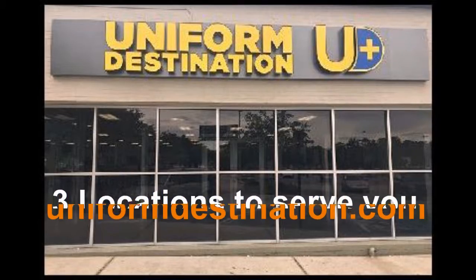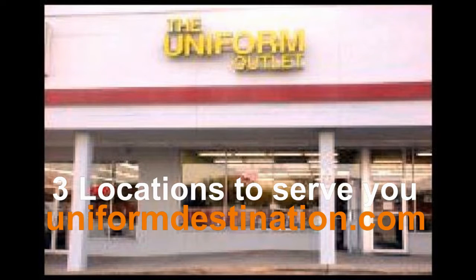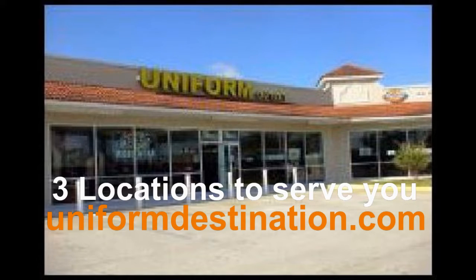Our biggest location is on University and Beach. We have one off Blanding Boulevard in Orange Park, and then one on State Road 16 right by the outlets in St. Augustine.